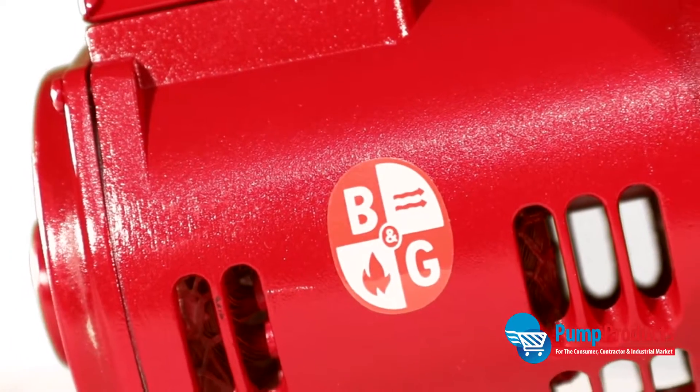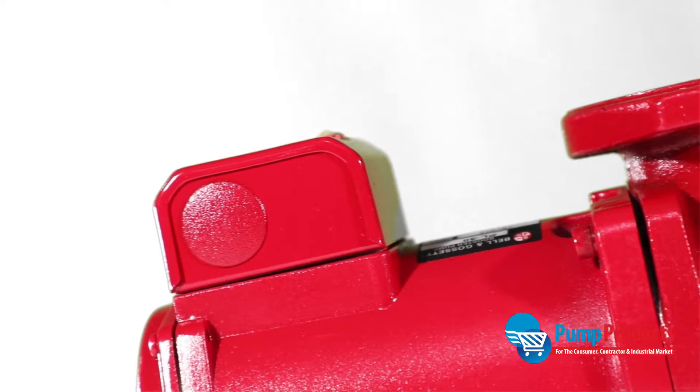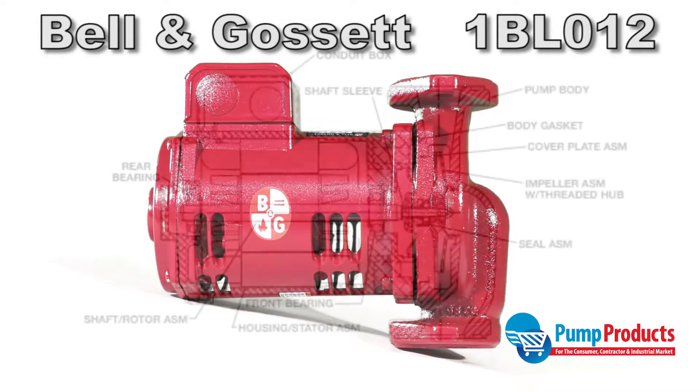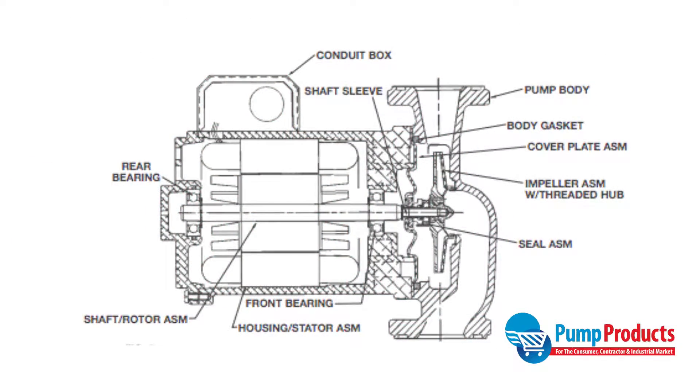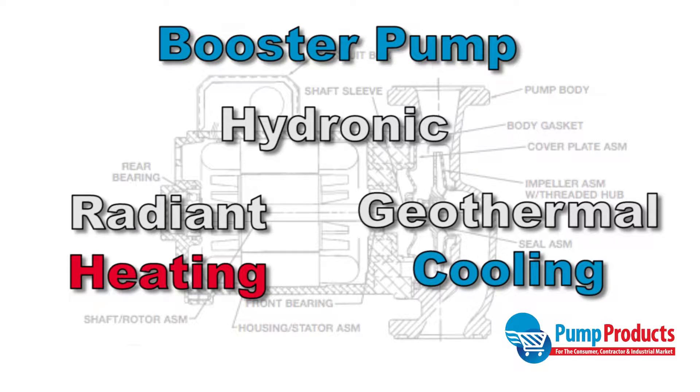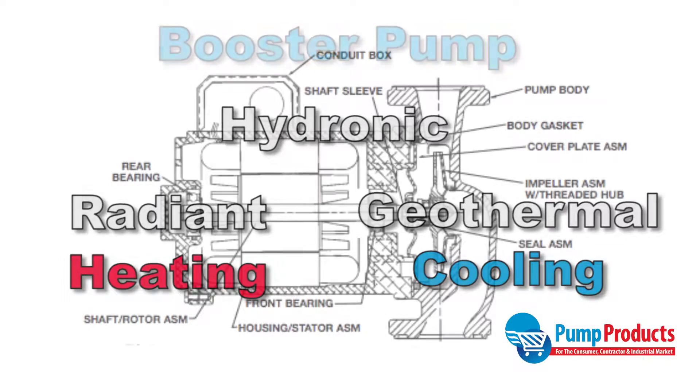Pump Products is now stocking the Bell & Gossett 1BL-012 model PL-30 booster pump. The series PL close-coupled booster pumps are specifically designed for quiet boosting operation in hydronic, radiant, and geothermal heating and cooling systems.